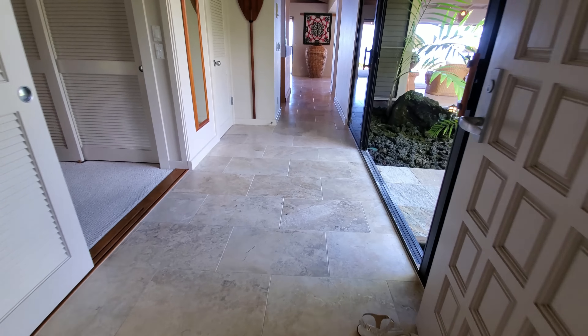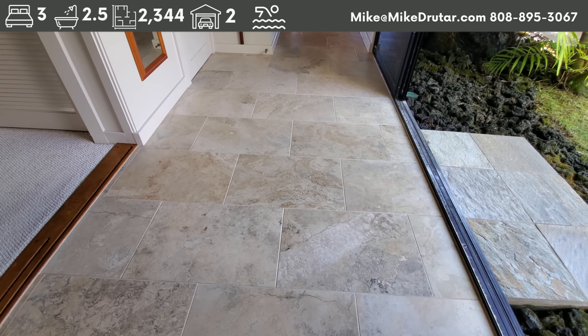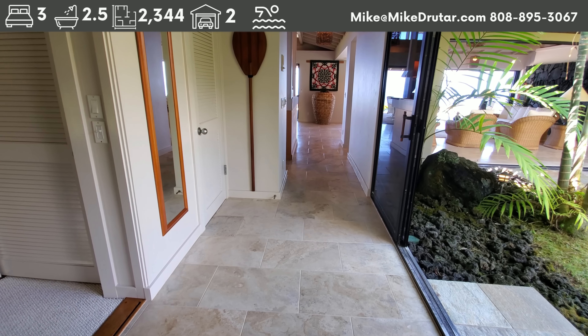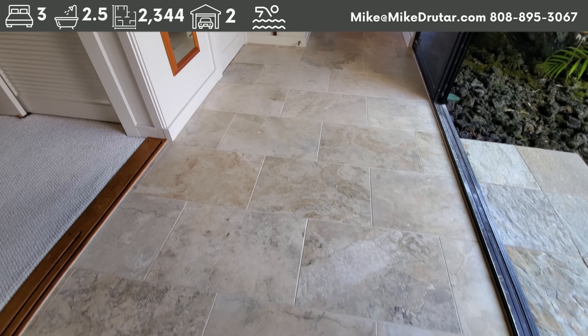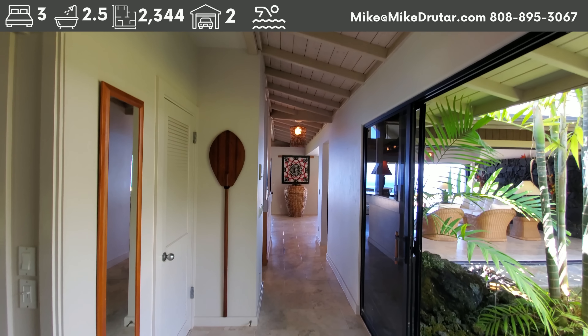Coming in, we transition to a travertine — looks like an 18 by 12 tile, horizontally placed and staggered. The grout looks great on these, really nice. Not wearing your shoes inside does a lot to keep things looking good on the flooring.